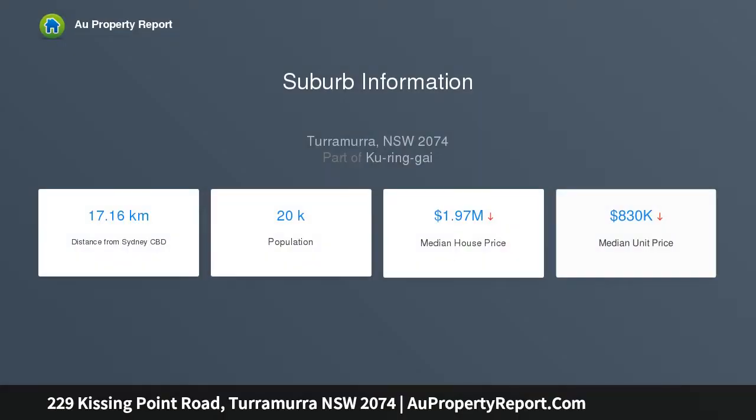Sitting on a high side and level 1,000 plus square metre block, tremendous potential exists to further renovate and extend the existing home, or alternatively build your dream home, STCA, in the most enviable location.